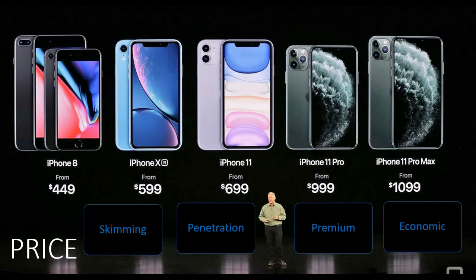It can be argued that Apple use premium pricing, and alongside the quality of the product, premium pricing can have a psychological effect of making customers want the product more, as it is seen as a luxury, thus increasing the demand because of this premium price.